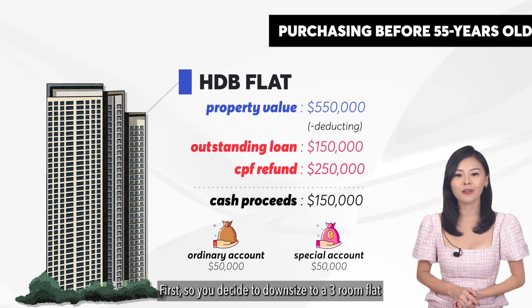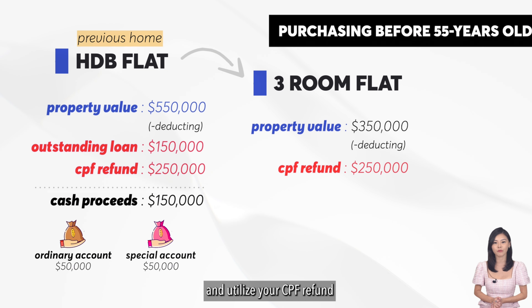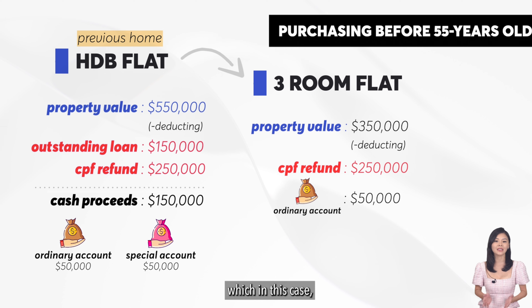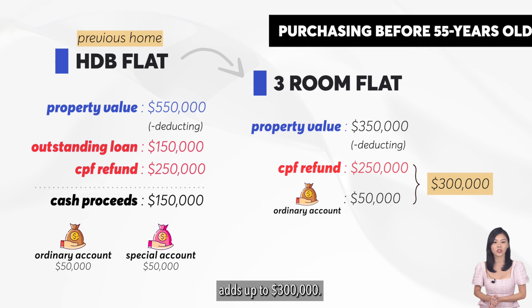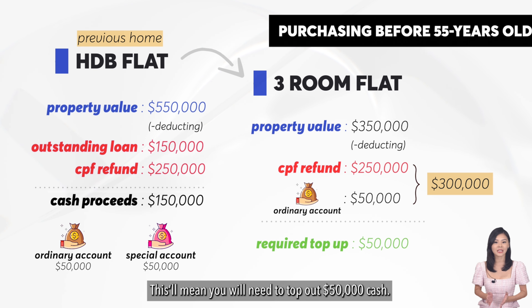First, should you decide to downsize to a three-room flat for $350,000 before 55 years old and utilize your CPF refund and OA — which in this case adds up to $300,000 — this will mean you will need to top up $50,000 in cash.